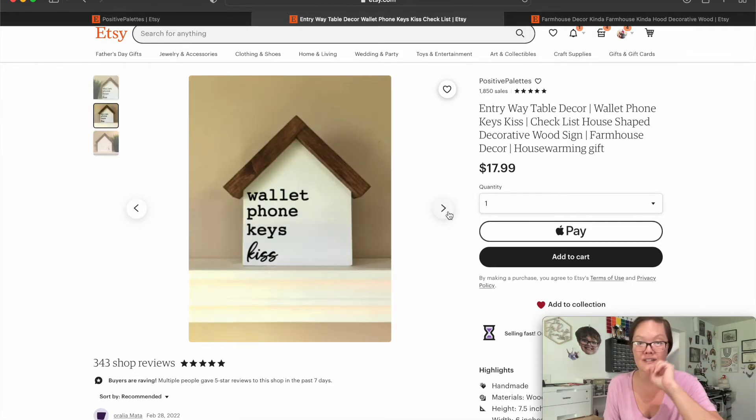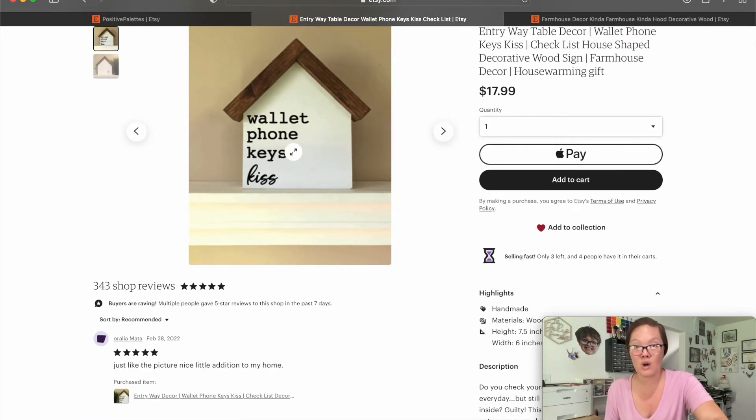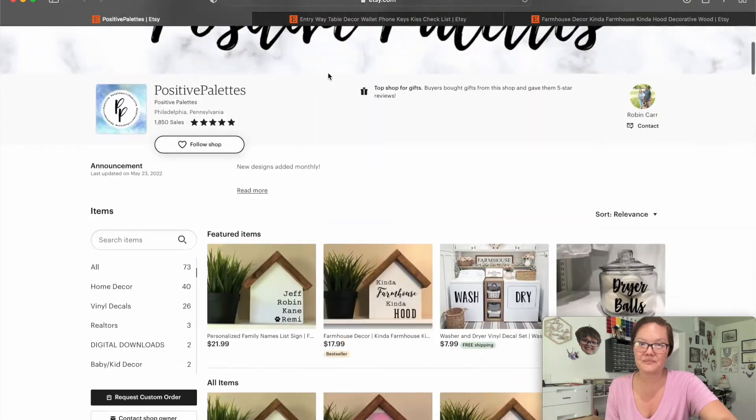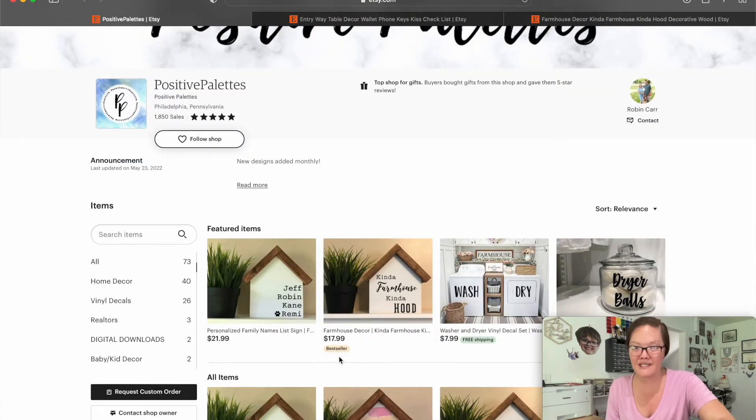You don't have a lot of pictures. The first two are the same. Is this vinyl you have on it? Is this paint? I would have to go into your listing description to find out. A side profile picture showing depth — like is this dark brown deeper or thicker than the white — showing more depth from an angled close-up would really help. When I looked at this listing I went into your shop and I saw that you have a bestseller badge on another item.